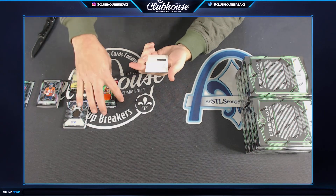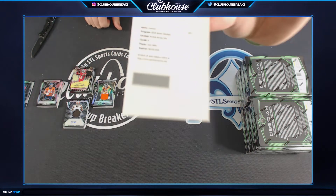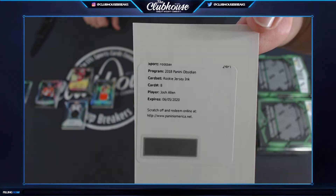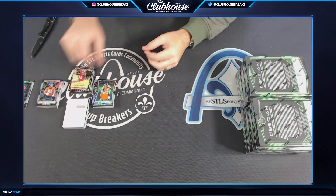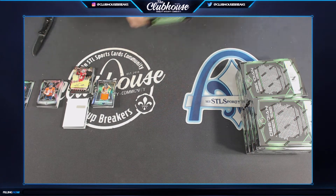And rookie jersey auto for the Buffalo Bills, Josh Allen — Soup. Josh Allen rookie jersey autograph for Buffalo. Nice hit, Soup!